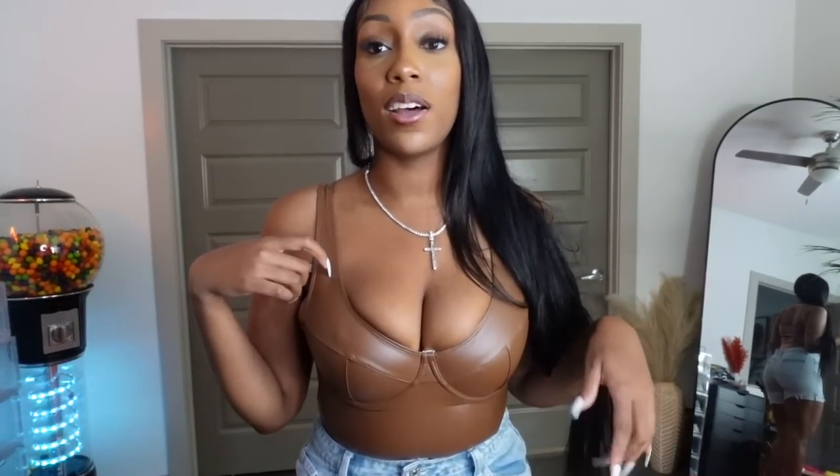I had already gotten this bodysuit in black a while ago but I loved it so much I went and got it in brown. This is a large, but my boobs aren't fitting in it all the way. I could work with it and hide it with my hair. I really do love this bodysuit — it matches my skin tone so well.